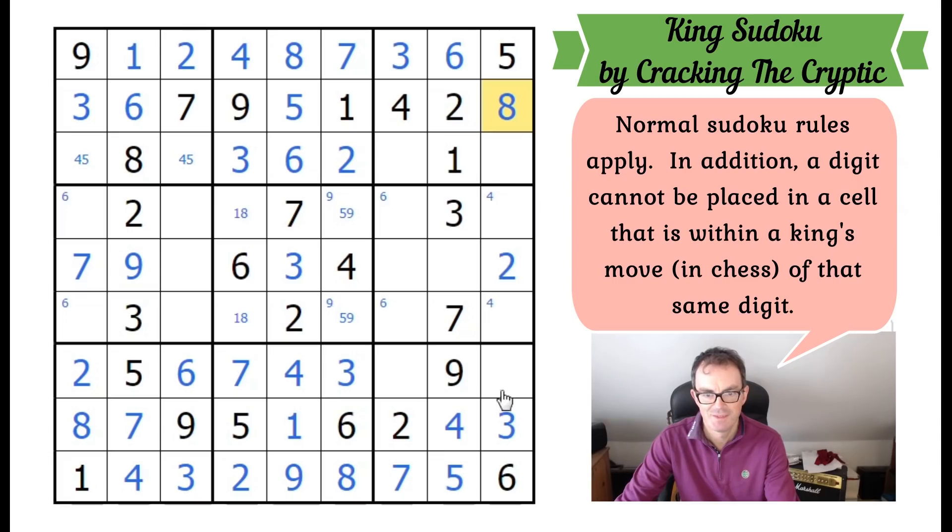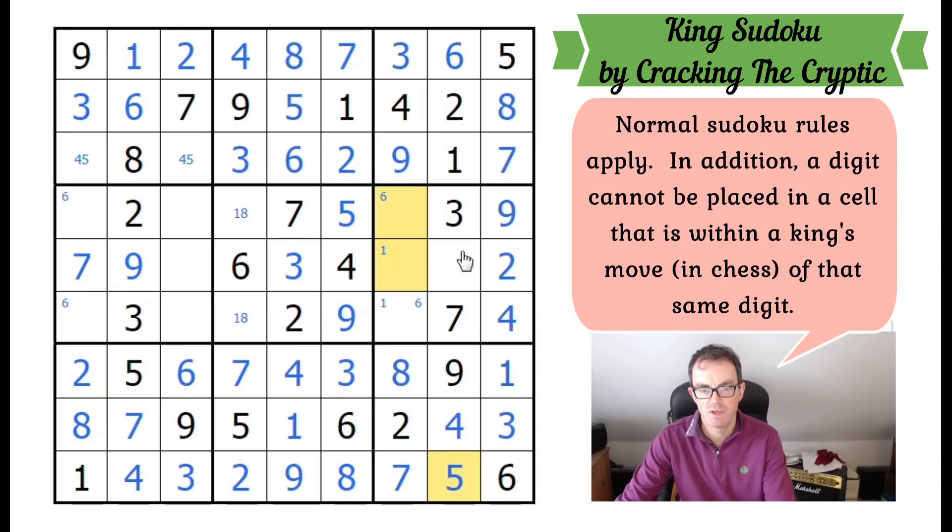Eight here, eight here, one here. We can pencil mark ones into those two squares — we can't put one here because of the one that would be diagonally connected to it. Seven and nine into those two squares is resolvable because of the seven at the bottom. This nine now rules powerfully over these two positions; we can place the nine at the top, place the four next to it, finish off the nine and the five. This five sees both of those squares and that one — so this is the five — giving us the one and the six as well. Therefore we can place an eight in the middle.